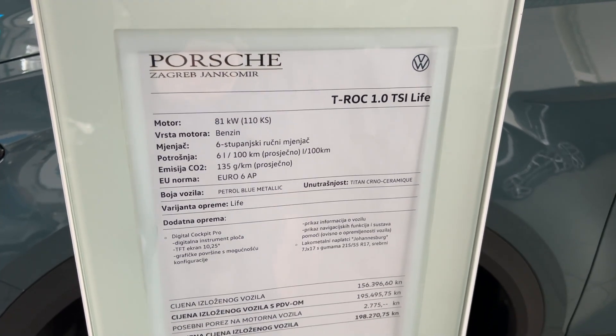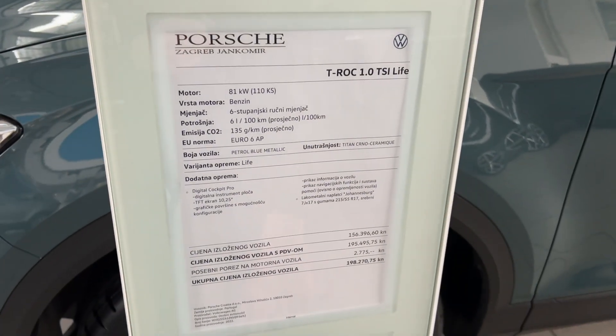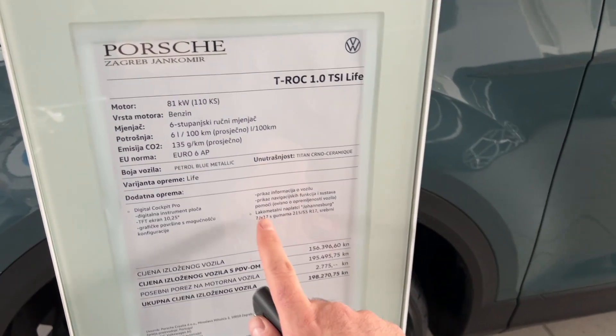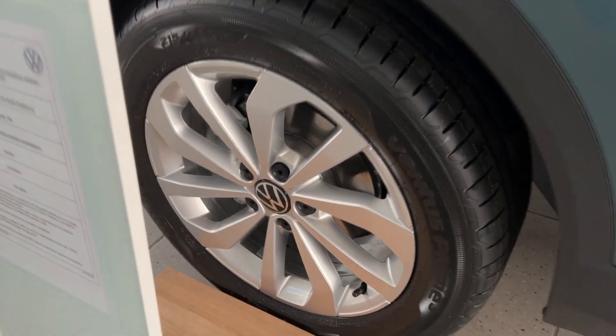Petrol Blue Metallic is the name of the color. We have the Live trim with the 1-litre TSI engine, 17-inch wheels, and a 10.25-inch digital cockpit. Let me show you the wheels and then the car from the rear.